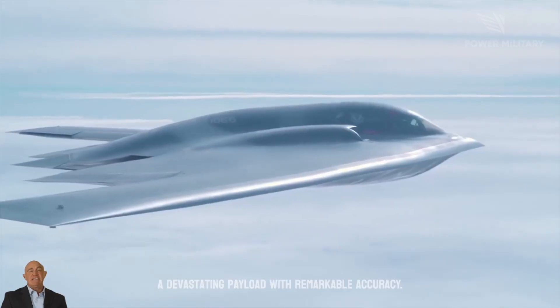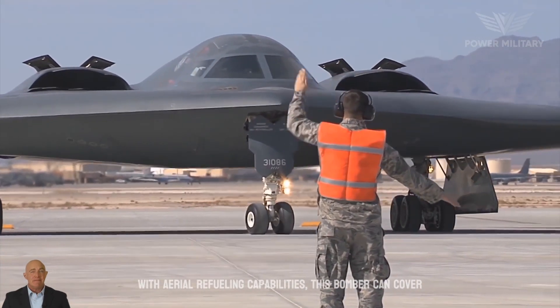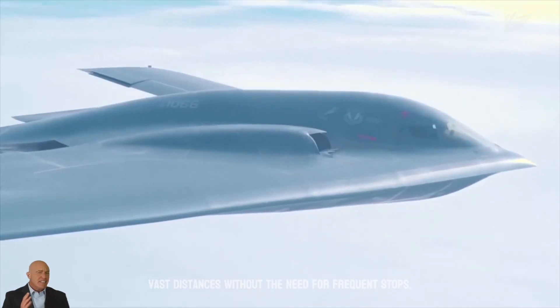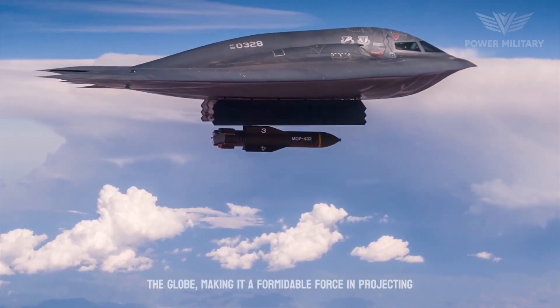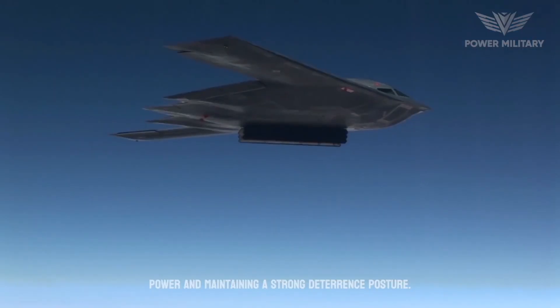Delivering a devastating payload with remarkable accuracy, and with aerial refueling capabilities, this bomber can cover vast distances without the need for frequent stops. Such endurance ensures that it can reach targets around the globe, making it a formidable force in projecting power and maintaining a strong deterrence posture.